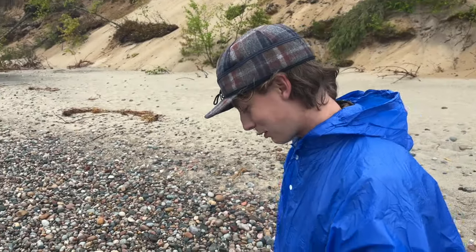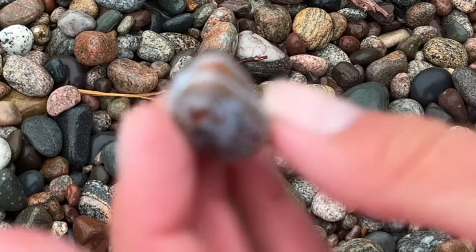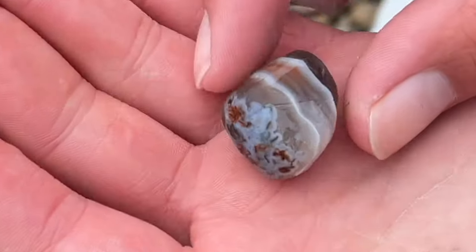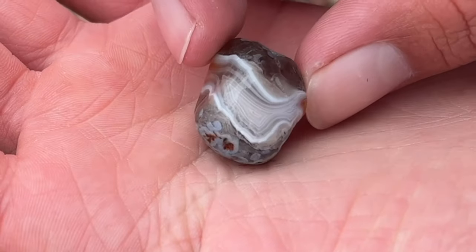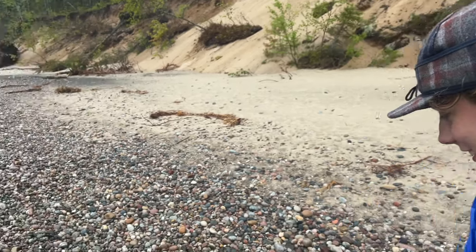What'd you find, Sam? Got an agate. This is the one - hold it flat in your hand. That's a beauty. That's what we're looking for. Nice one. I think this is the best one I've found so far. I think so too - maybe the best one either of us have found.